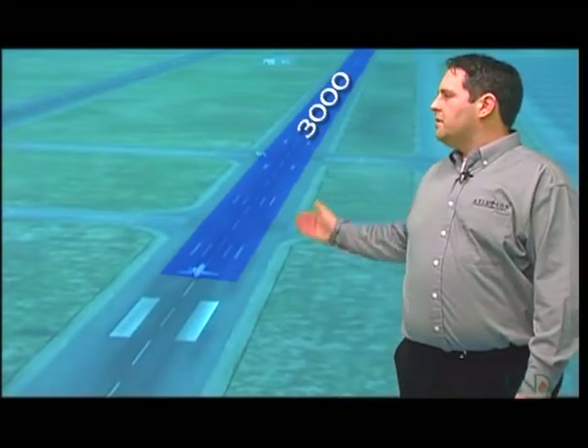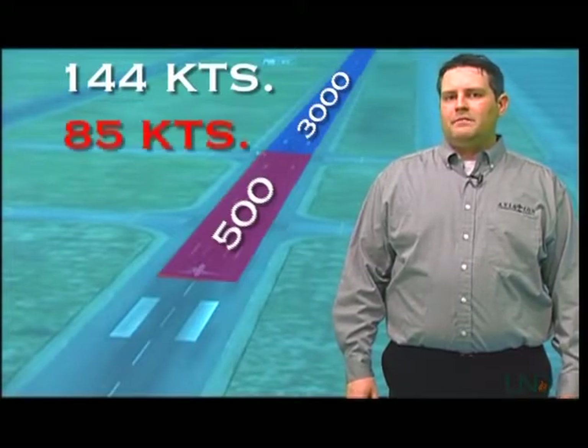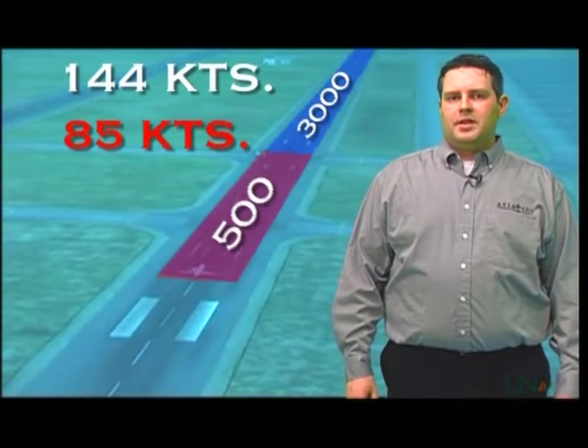At this instant, the crew of Academy Air 244 needs 3,000 feet to bring their aircraft safely to a stop, but as you can see, there's only about 500 feet between these two aircraft. At its current weight, the CRJ needs to be at about 144 knots to take off over the Skyhawk, but they're only traveling at about 85. Their only chance is to hit the brakes and hope that they slow down enough to miss the other aircraft.